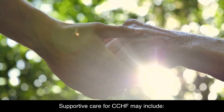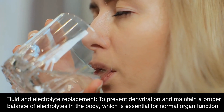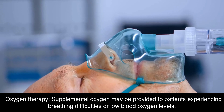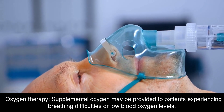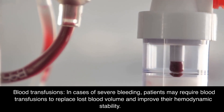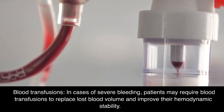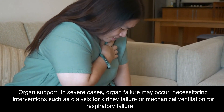Supportive care for CCHF may include fluid and electrolyte replacement to prevent dehydration and maintain a proper balance of electrolytes in the body, which is essential for normal organ function. Oxygen therapy — supplemental oxygen may be provided to patients experiencing breathing difficulties or low blood oxygen levels. Blood transfusions may be required in cases of severe bleeding to replace lost blood volume and improve hemodynamic stability.